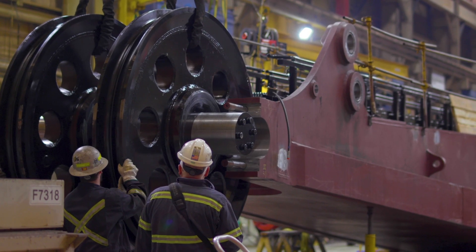The differentiator that the 4800 brings is it really brings ultra-class three-pass match for a 400-ton truck, so you can consistently, without variability, hit 400 tons in a 400-ton Komatsu 980 truck every day.